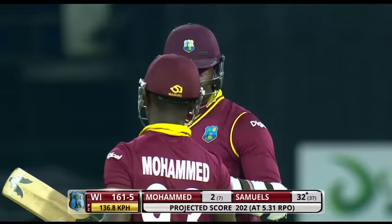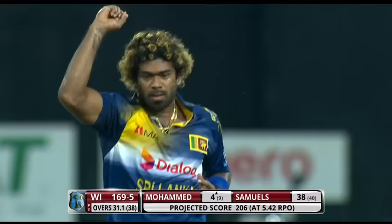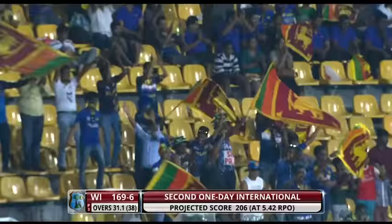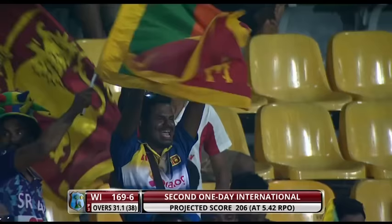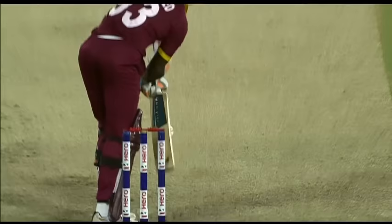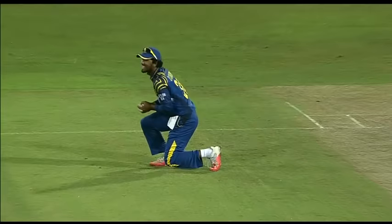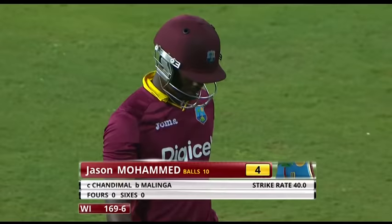Excellent shot - again making the room. Simple catch. Dinesh Chandimal, back in the Sri Lankan team, back in the action. Mohamed unable to cope with the wiles of Malinga. Looked like pace off the ball - Mohamed may have closed the face of the bat too soon, taking the leading edge. It was a simple catch. It's proved very difficult to get away at this stage of the innings since the resumption of play. Malinga may not be as quick as he once was but he's getting it done. Four to Mohamed. 169 for six.